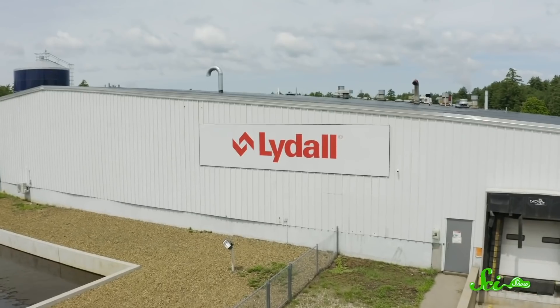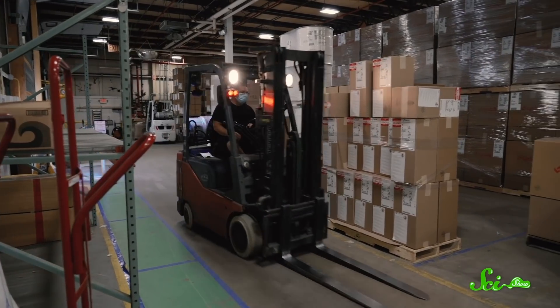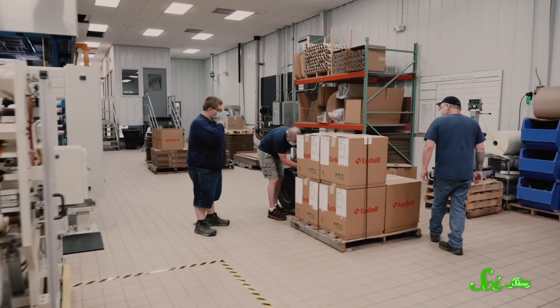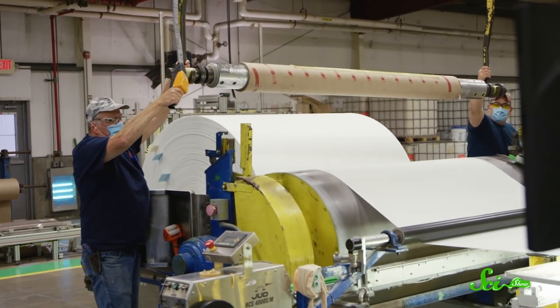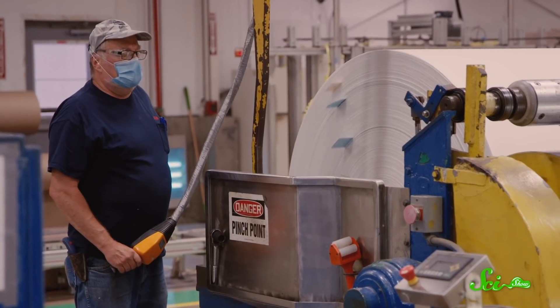Who would have guessed that it would take a secretive nuclear research project to come up with something that's keeping us safe every day? Thanks to Lydal for partnering with us on this episode. They believe that it's what's inside that matters, which is why they're in the business of making the hidden stuff that helps keep us safe. That's everything from the components of air filters, to the filtration layers in N95 and surgical masks that have been helping to protect us from COVID-19. Their team of engineers is always focused on addressing current and future threats. You can learn more about Lydal and their work making filtration material at the link in the description.